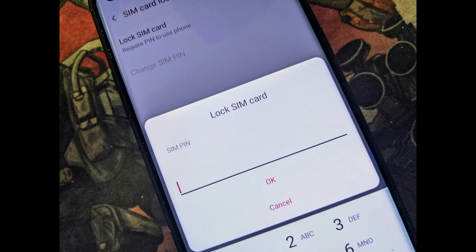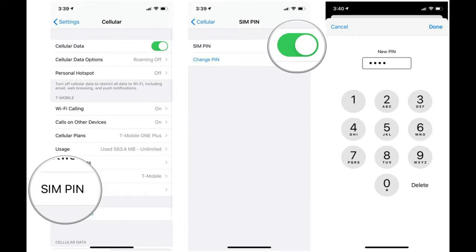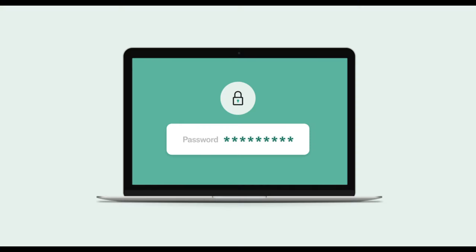Before setting up a SIM card lock, ensure you know the PIN given to you by your network provider. To set it up on an Android device, go to Settings > Lock Screen and Security > Other Security Settings > Set Up SIM Card Lock, then enable the slider for Lock SIM Card. On an iPhone, go to Settings > Cellular > SIM PIN. On an iPad, go to Settings > Mobile Data > SIM PIN. Enter your existing PIN to confirm and the SIM lock will be activated. Number three: as always, use strong and individually generated passwords. Don't reuse old passwords or use the same password on multiple accounts, and make sure your answers to password recovery questions aren't publicly available, such as your mother's maiden name.